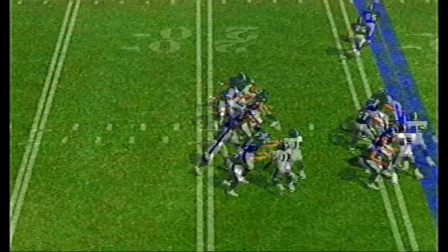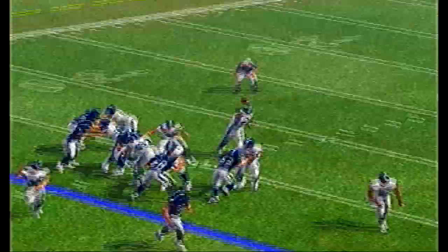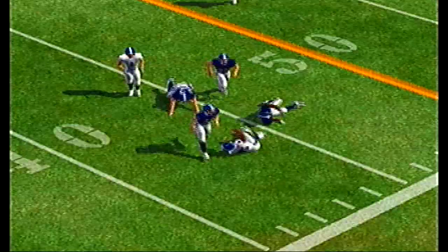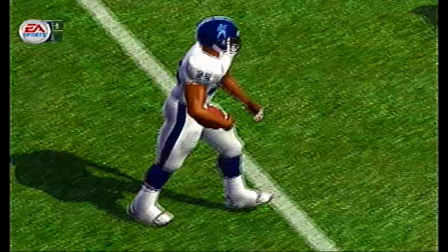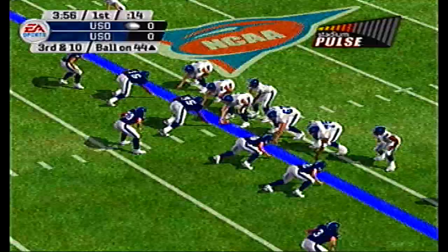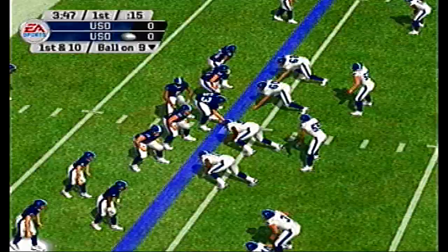And a nice deflection — that was by number 12, Isaac Price, the raw cornerback, 6'2", 190. Look at the acceleration there from Robbie Ballard, the raw halfback. Third and ten, Ballard's pass is deflected at the line of scrimmage by DJ Payne, a 6'6", 325-pound defensive tackle with an athletic build.